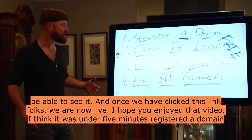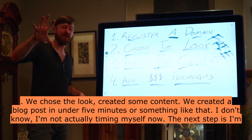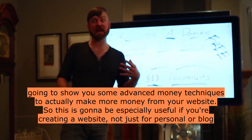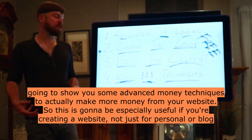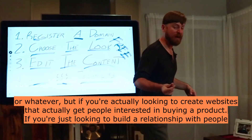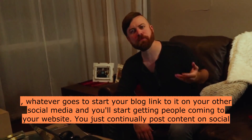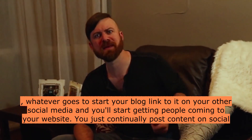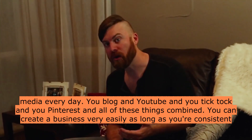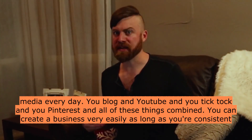I hope you enjoyed that. We registered a domain, chose the look, created some content, and created a blog post in under 5 minutes. The next step is to show you some advanced money techniques to actually make more money from your website. If you're just looking to build a relationship with people, start your blog, link to it on your other social media, and you'll start getting people coming to your website. Continually post content on social media every day — blog, YouTube, TikTok, Pinterest — all of these things combined. You can create a business very easily as long as you're consistent.